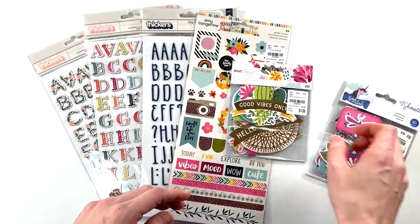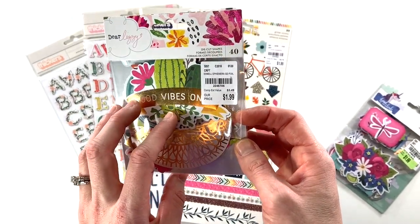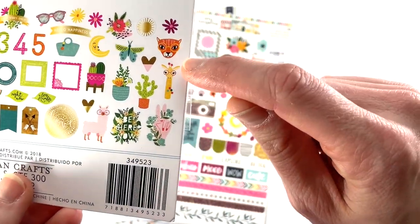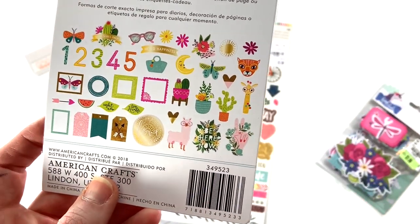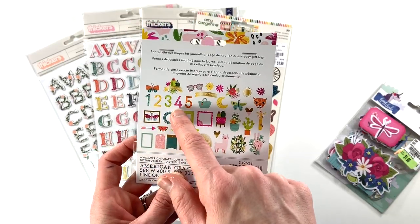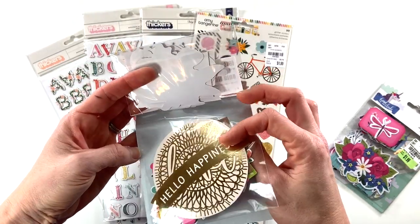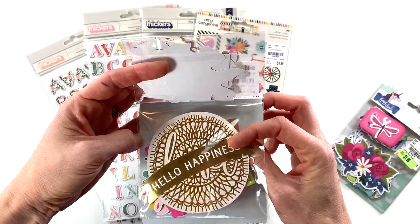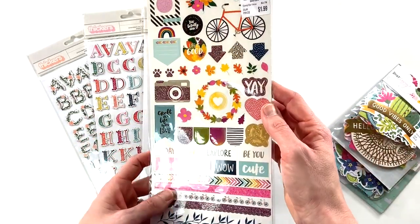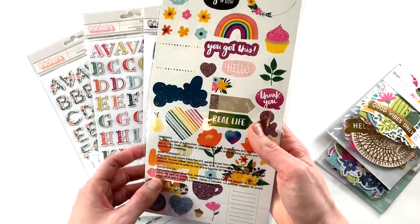Then I picked up this from Dear Lizzie — it's her die cut shapes. I'm not sure what line this is, but look at these sweet animals! I was kind of obsessed with them, with this peace sign. I'm so excited for these tags and large numbers — these are some larger pieces which are kind of fun to play with and to layer with. I think this is going to be a really fun set.